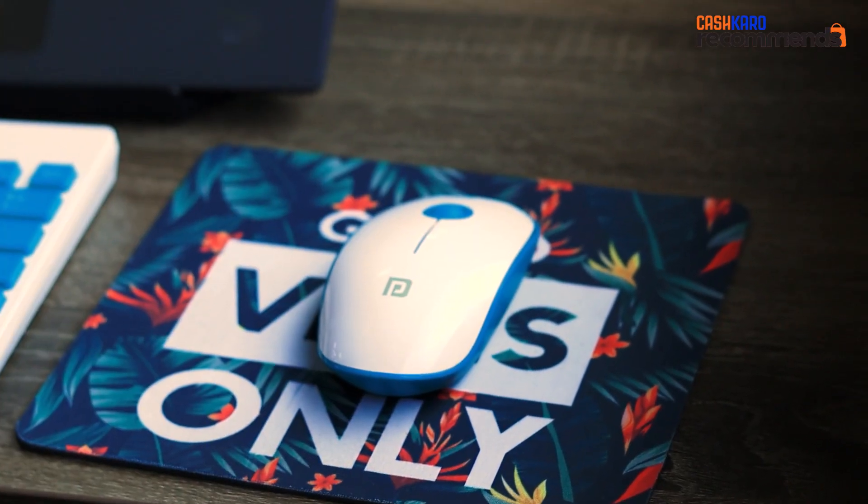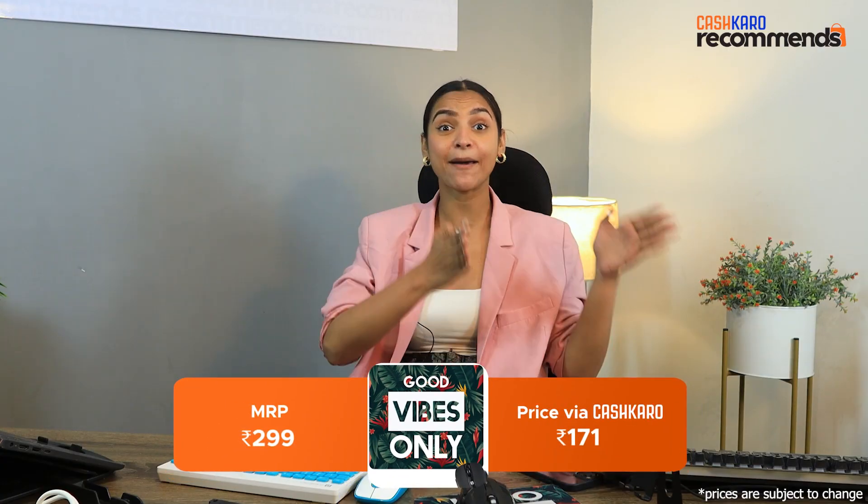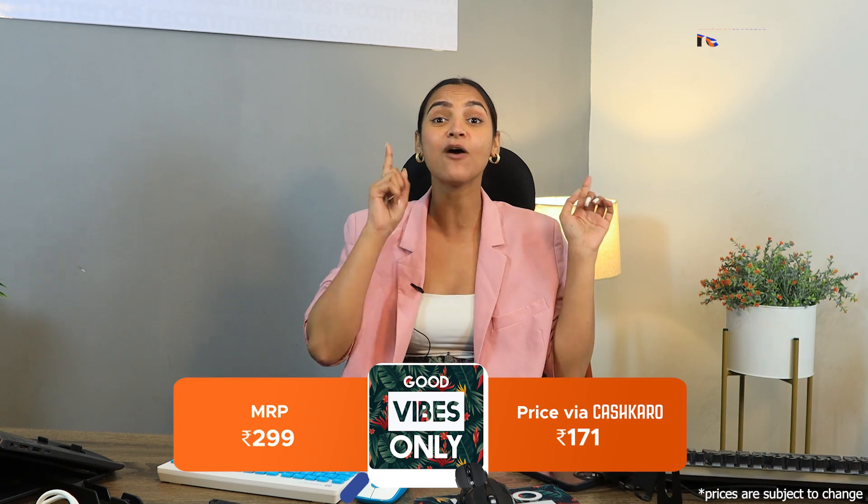Whatever products I am showing you, you will find all the links in the description box, so don't forget to check it out. The next product is our mousepad. MRP is Rs. 299, but if you go to Amazon, then you will only need Rs. 171.